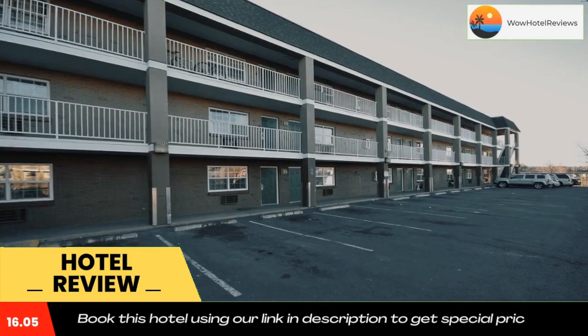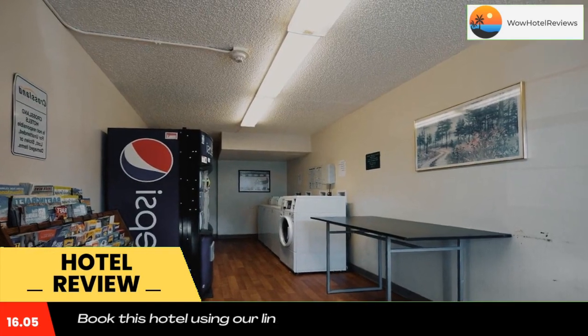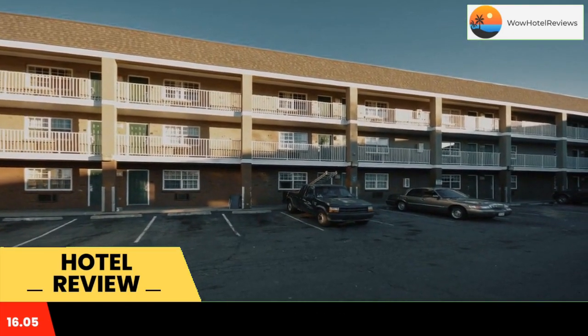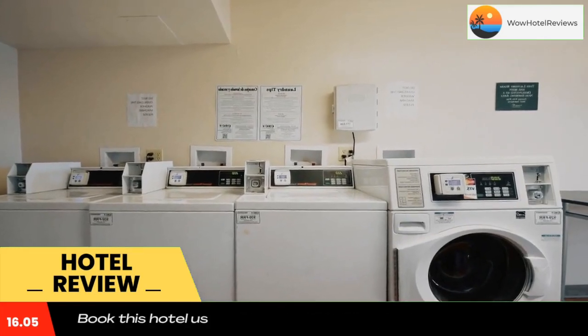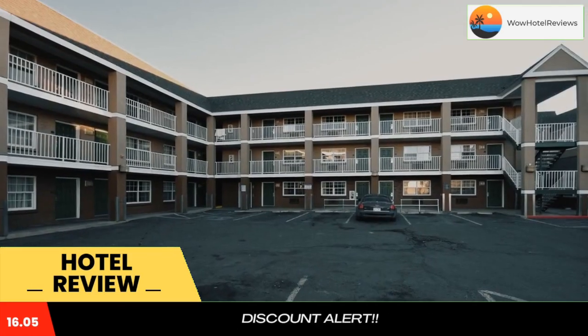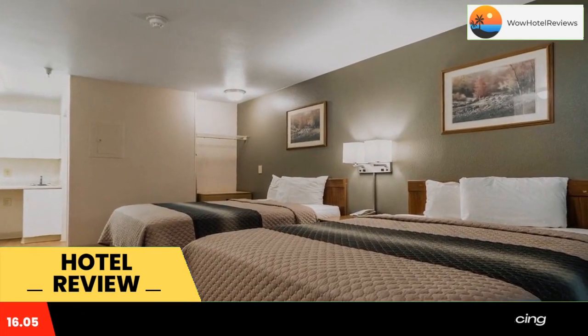The hotel offers free wi-fi. Every kitchen at Hometown Studios by Red Roof Denver Lakewood West is equipped with a stove, microwave, and fridge. The hotel also provides guests with laundry facilities, upgraded bedding with extra pillows, and fresh water in every room.